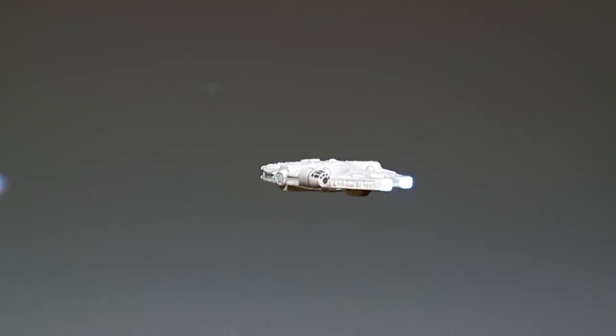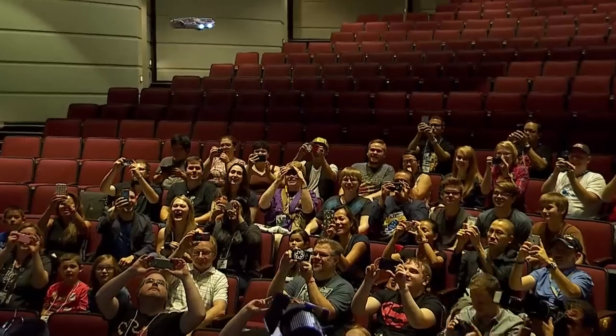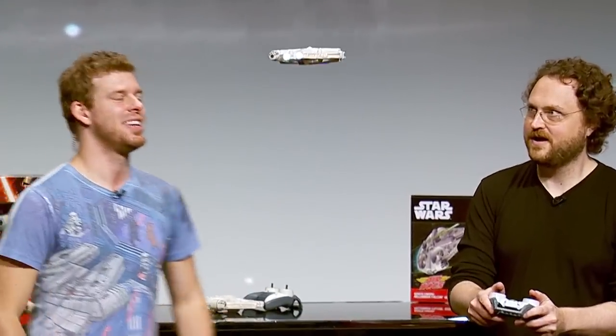Look at this! Look at the lights! People can't clap because everyone has a phone in their hands. Come in for a landing! Yes! That's impressive! Look at that! Whoa! Take it for a spin.